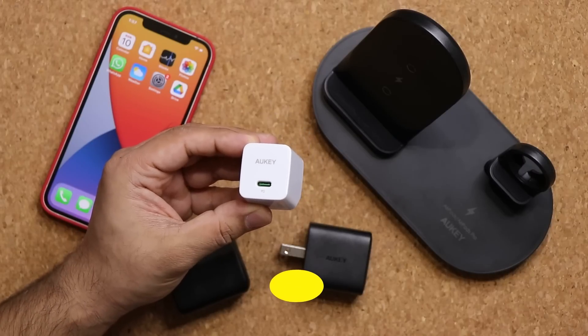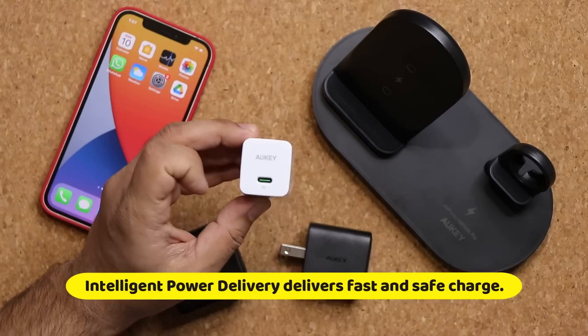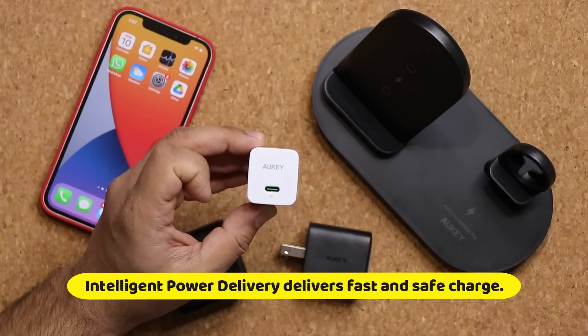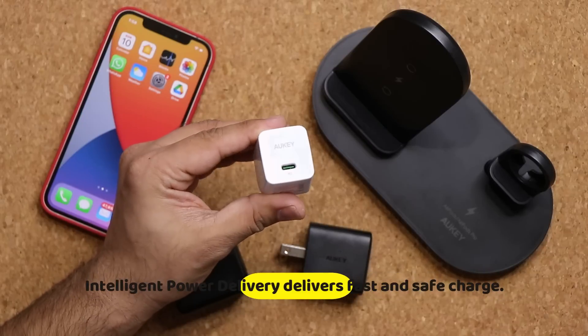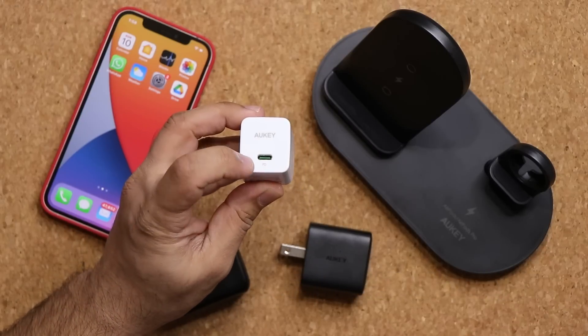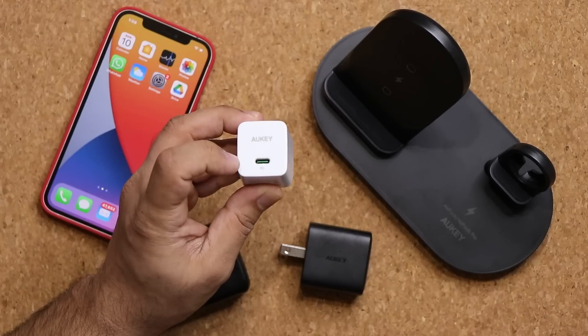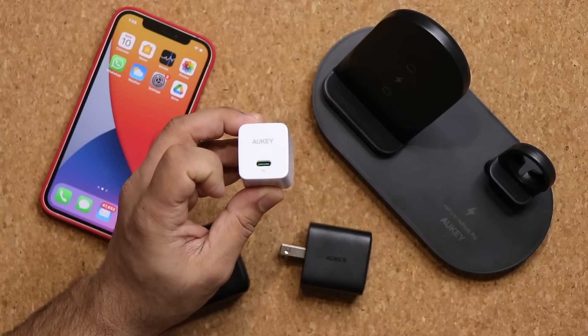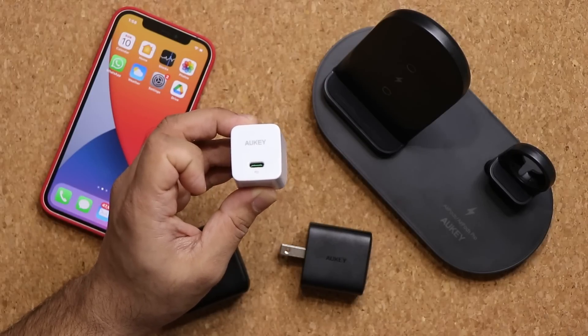On top of that, it's got the intelligent power delivery function that makes sure your iPhone does not get more power than it's supposed to. It gets the peak power that is going to be safe and reliable because with the intelligent power delivery and additional built-in safeguards, your phone is always safe from excessive current, overcharging, or overheating — all the while getting the fastest possible charge.